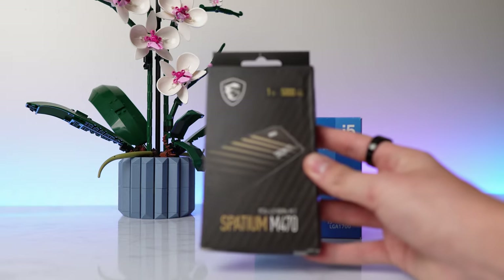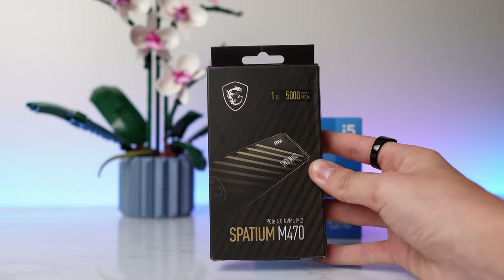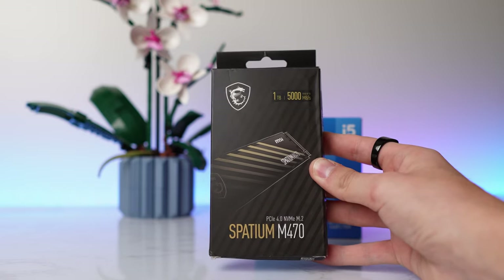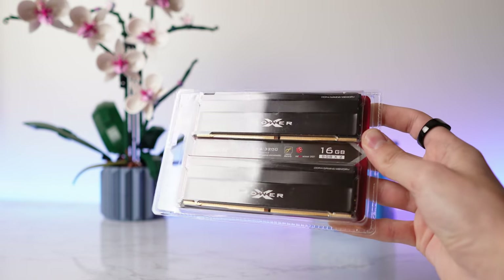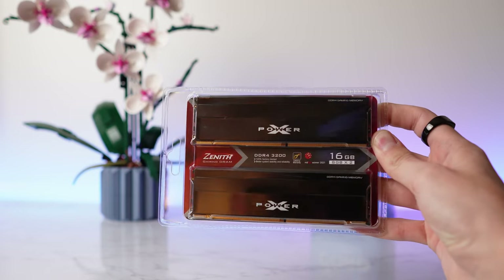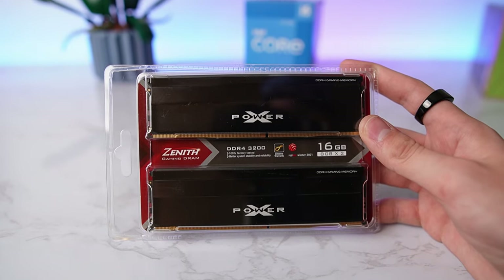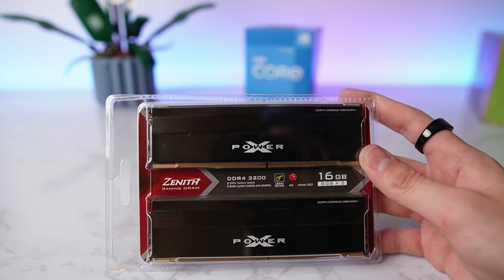To fill up one of the three M.2 slots, we're using this drive from MSI — it is the Spatium M470, a one terabyte PCIe 4.0 M.2 SSD. It should be pretty quick. To occupy two of the four DIMM slots, we're going with this RAM kit from Silicon Power — it is the X-Power 2x8GB DDR4 kit clocked at 3200 MHz. 16 gigabytes of RAM is still plenty for gaming, but if you're doing more creative work then I recommend a 32 gigabyte kit.